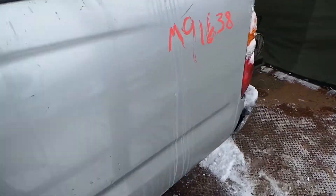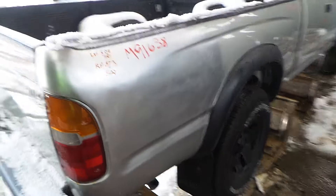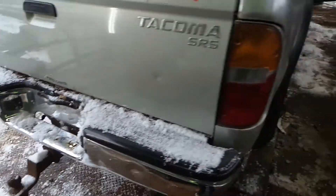Left-hand bedside showing a couple of dents. Right-hand side looks like they fixed a dent and spray-painted it. Overall the bed is complete. We've got a tailgate that's got some dings in it, a little rust on the bottom, and we've got a good trailer hitch.